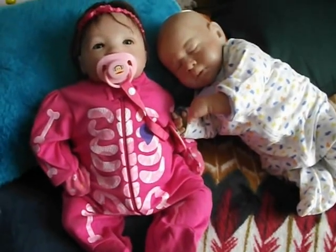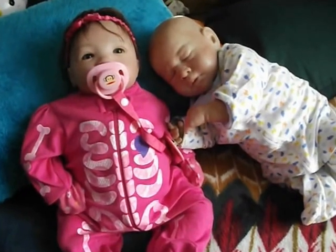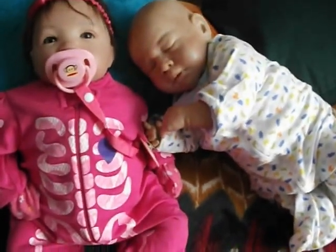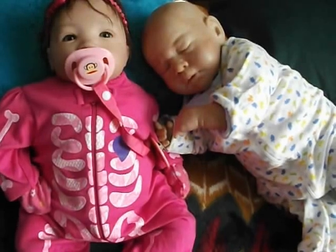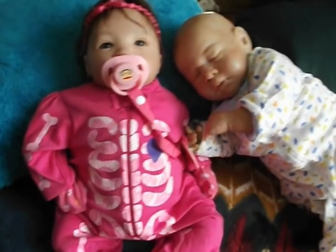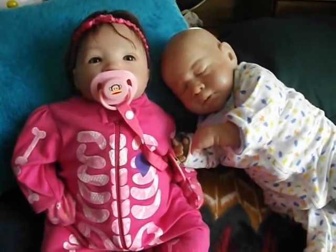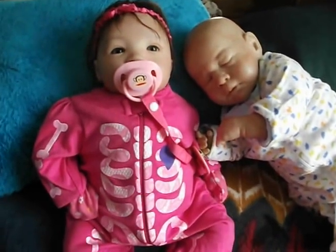Okay, hi everybody. This is a pajama of the day. I was going to do a pajama of the night video last night, but it was way too late. I took a shower and by the time I got out it was already 12. So I didn't want to make a video because I would have been whispering and I didn't think that you guys would be able to hear me.